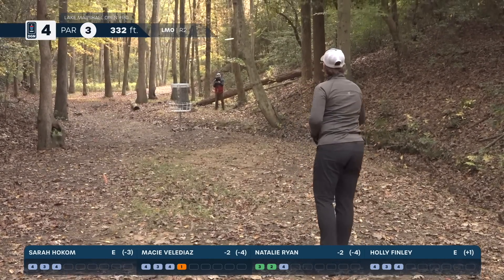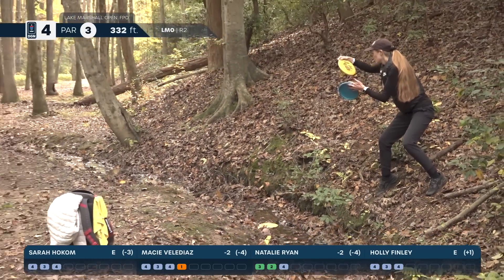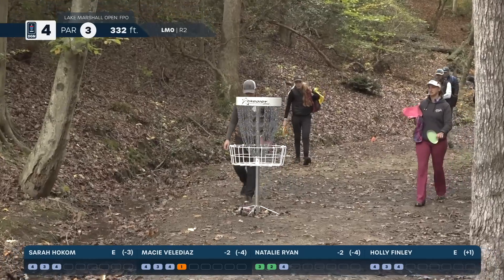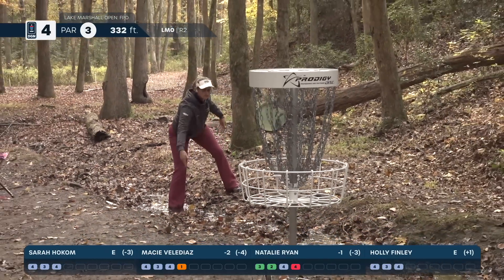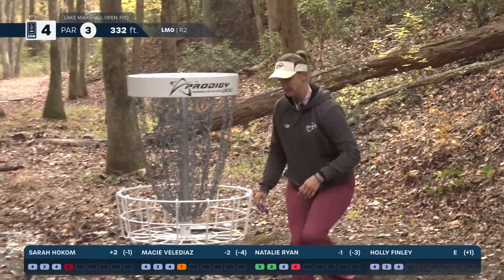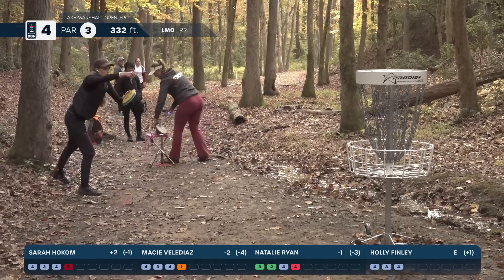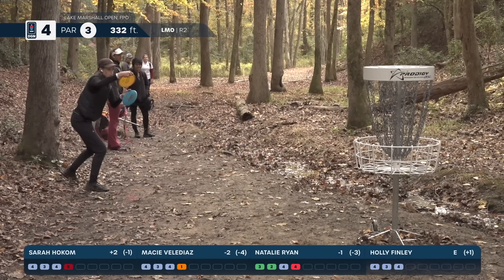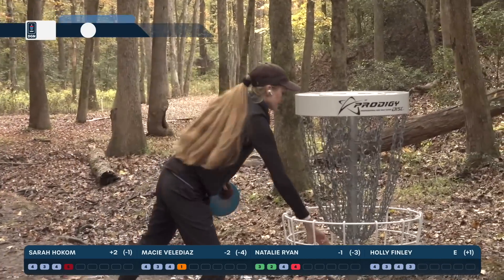Natalie Ryan looking to clean up par. I like that when she's in circle two, she gives a very solid, lofty bid so she's not going too far past the basket. Holly for birdie look. Is Sarah's foot in the creek? Yes — she said if she went back along the line of play for casual relief she'd be in circle two, and she was only a couple feet away. She just stuck her foot right in the creek and the whole thing got wet. You have to admire the commitment — she started the round as the current leader, so sometimes you've gotta sacrifice your foot.